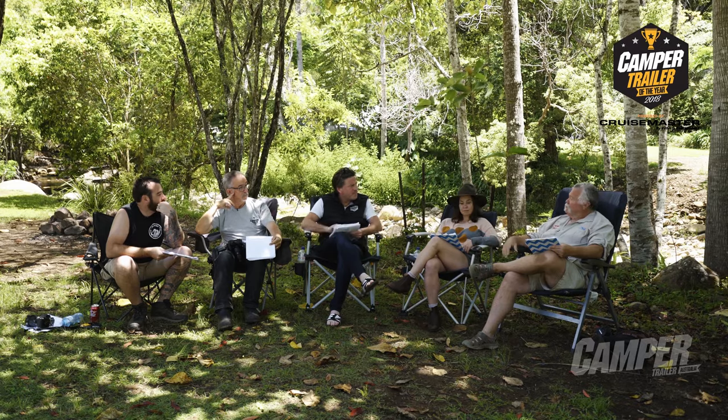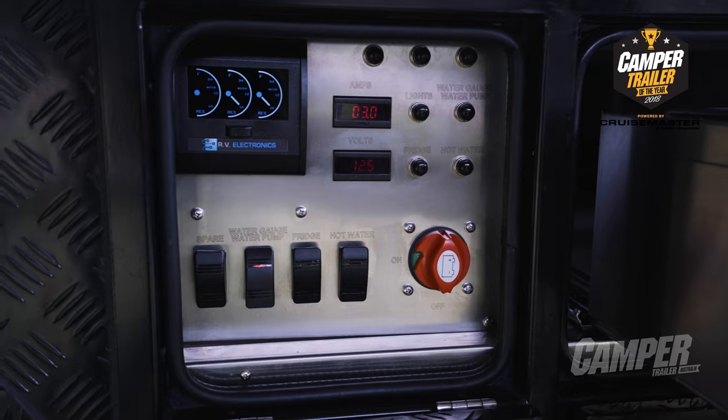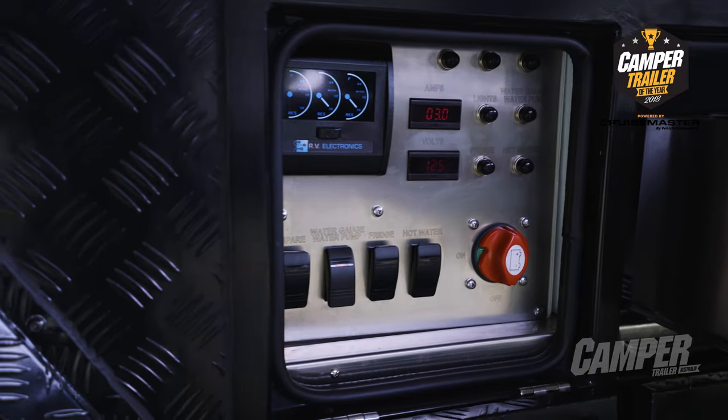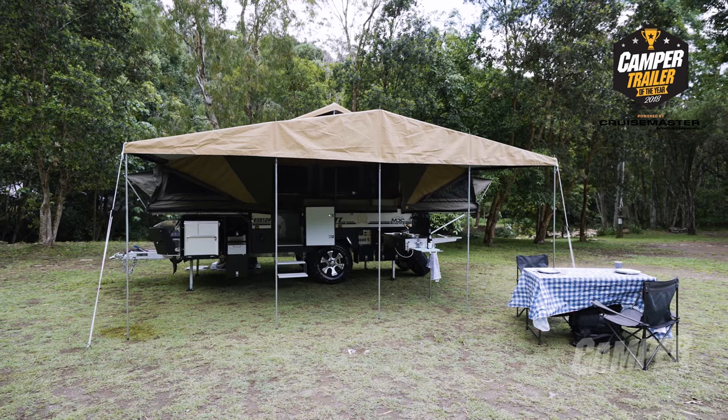The electronics were very good too. Dual 100-amp AGM batteries, a projector seven-stage charger, and DC to DC as well. There's a lot going for the Robson unit, no doubt about it.